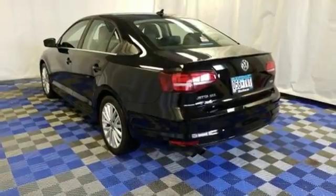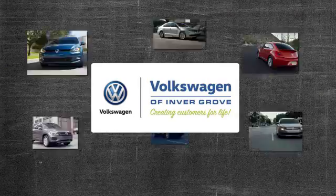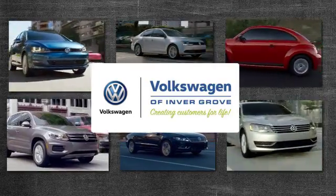The compact sedan can be your compact sedan. Test drive this Jetta today. Volkswagen of Invergrove — creating customers for life.